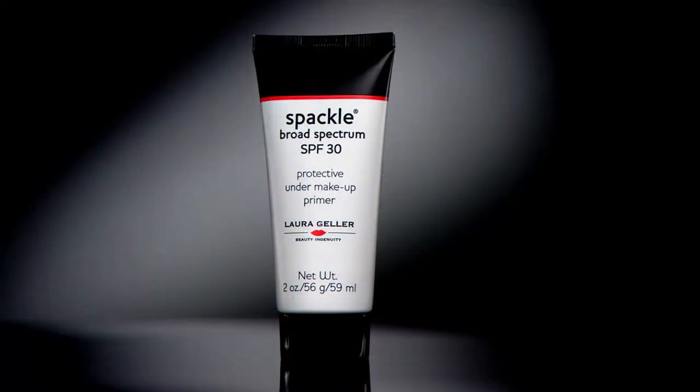Our under-makeup primer won't let that happen. And if you're using something like a facial oil, you need to put this on top. Thank you for making it a customer top-rated product — that means the world. Now with SPF 30, this is new — if you've got the original Spackle, you need to get this as well, because this protects your skin during the day and makes your makeup look fabulous.